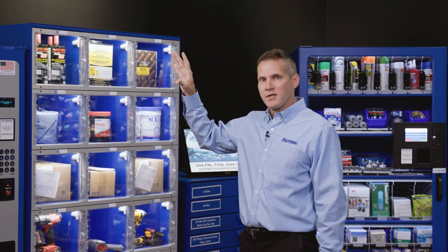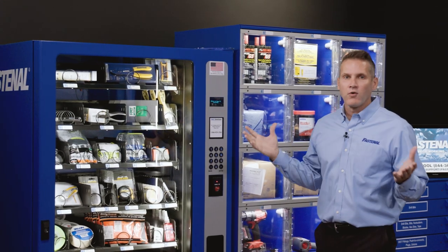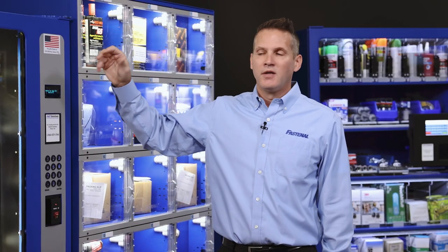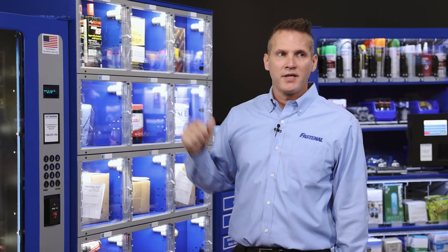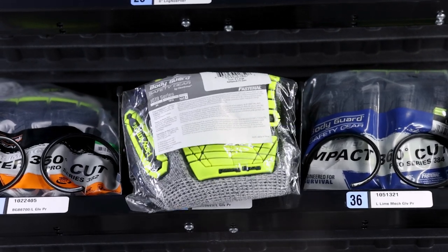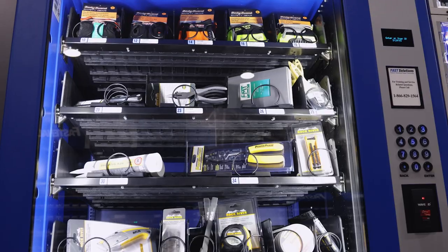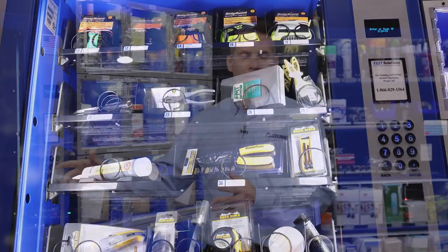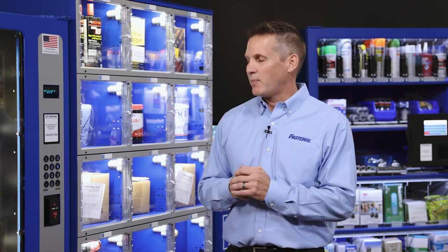Let's move on to our first device, which is our coil machine. Coil machines are the workhorse of our lineup. They're the most popular because they're very simple to use, very reliable, and very secure on your network. They're really good at managing products like gloves, safety glasses, tools, cutting tools, abrasives, tapes, adhesives, batteries — really your general MRO type items.